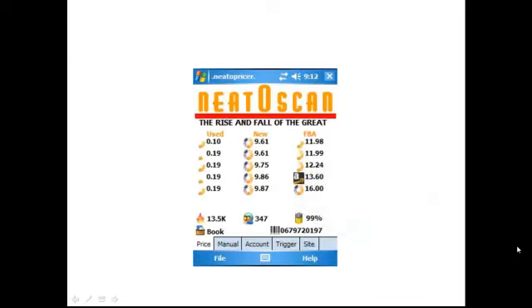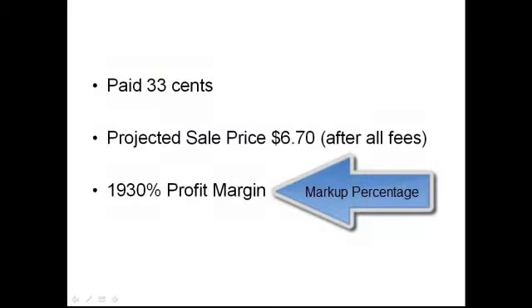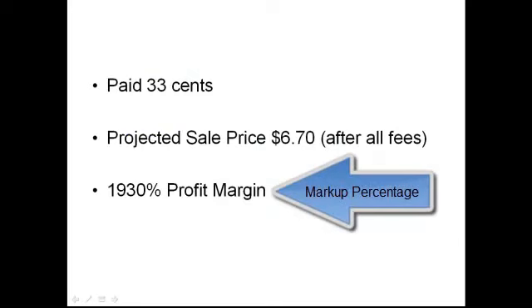Here's another example. These types of books I love at bag sales because if you look at it, it looks worthless and no one is going to touch this book. But if you look carefully, the FBA price has some value — it's $11.98. The ranking is really good and this will probably sell within a week or two. If I price this at $11.98 and match the lowest FBA seller, I'll make $6.70 on this book, or about a 1,930% profit margin.